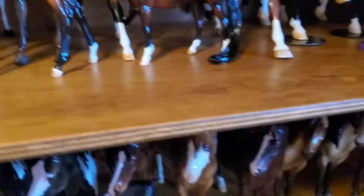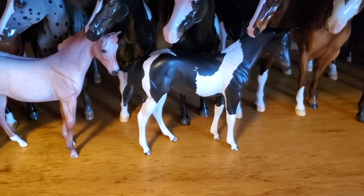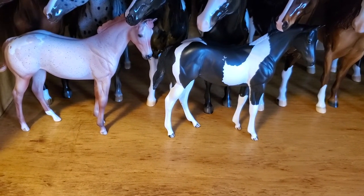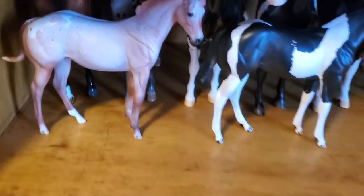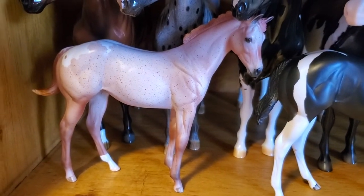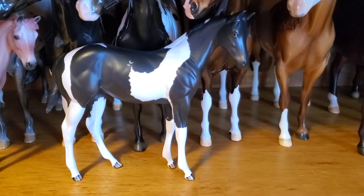None of my stablemate foals placed, but I did have several competing in the stock foals class that had 19 entries. These two Peter Stone weanlings did place: Heart and Soul got a fourth place out of 19, and Twist and Shout got a fifth place out of 19.